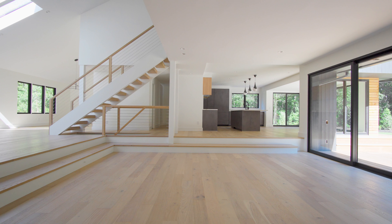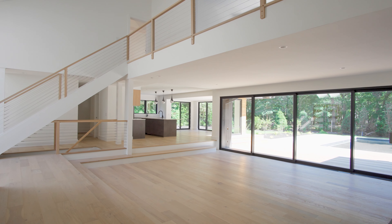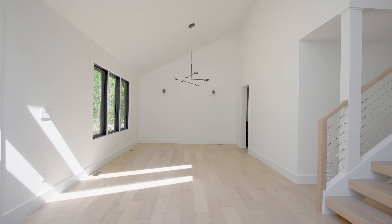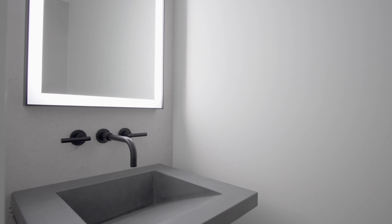The first floor of the home includes a massive sunken living room with soaring ceilings and a handcrafted concrete wood-burning fireplace, dining room for 12, Eden chef's kitchen with butler's pantry, and a powder room with custom concrete sink.